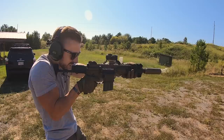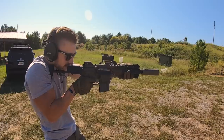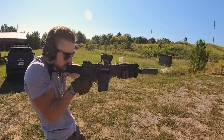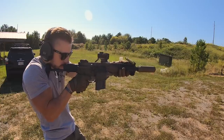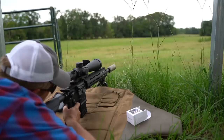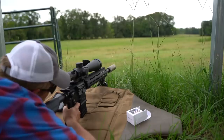Traditional baffle suppressors do a good job of suppressing the noise from a gunshot, however, they do have some drawbacks. They cause blowback, which can subject the shooter to toxic gases, make the guns extremely dirty, cause increased component wear from the increased back pressure, and can cause some guns to malfunction due to the cyclic rate increase. All of these drawbacks are virtually eliminated with the flow-through design of the Huxworks suppressor, along with some more added benefits.